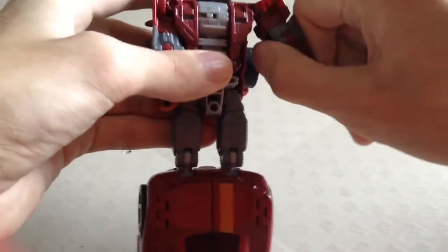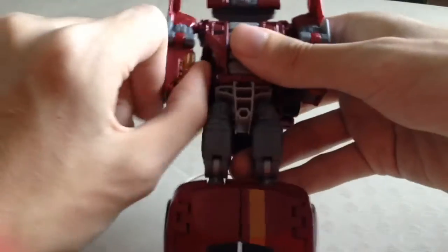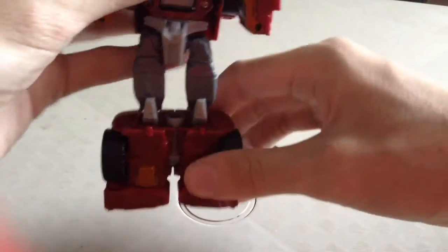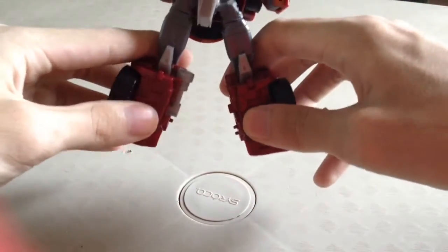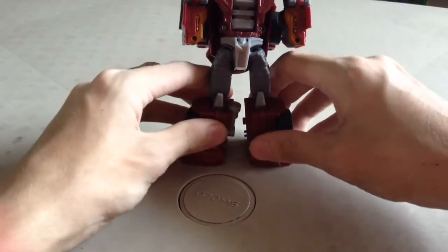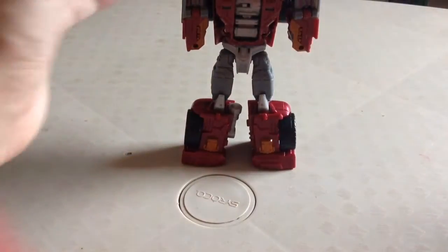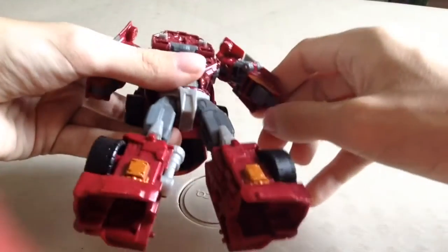Take the arms and rotate them up. Take the chest section but leave it there for now. Come down here and rotate the waist. Keep this up because it doesn't give any extra stability — it just makes the figure kind of floppy because you have a circle bit on a square bit and it just doesn't really work that well.